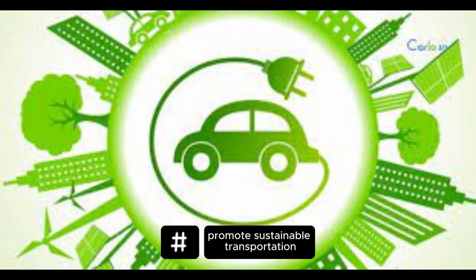Promote sustainable transportation. Transportation is a significant source of carbon emissions. Opting for public transportation, carpooling, biking, or walking whenever possible can help reduce emissions. If you must use a car, consider choosing electric or hybrid vehicles.